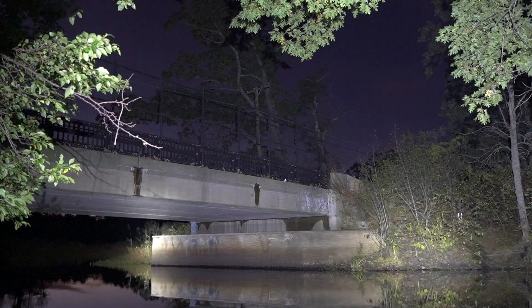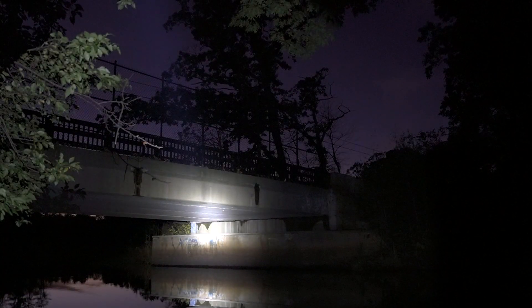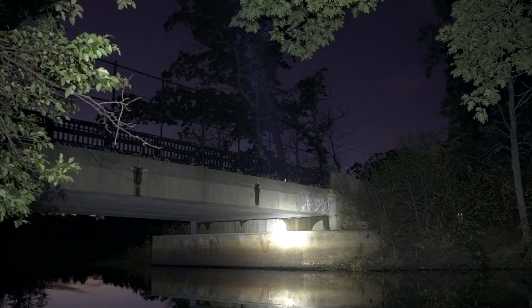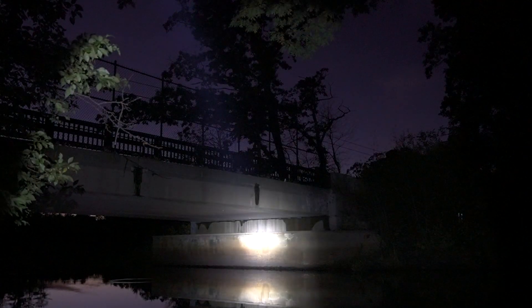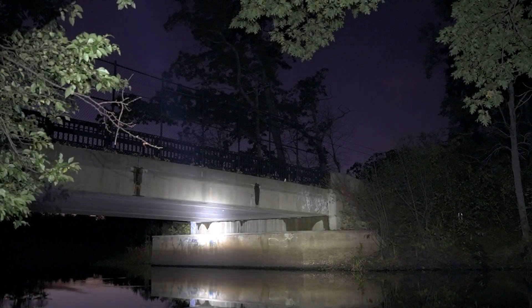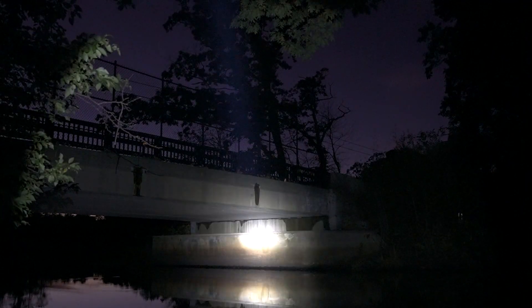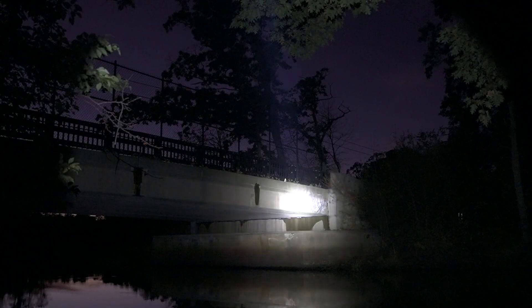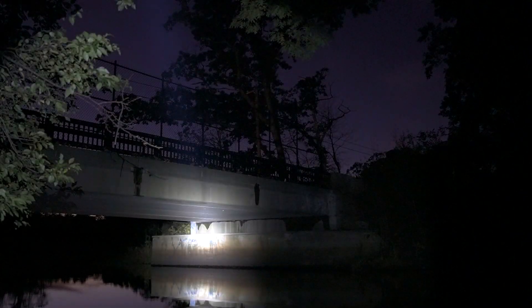Outside for some beam shots: lumens — pretty impressive. Candela — nice and punchy. Candela and lumens side by side, but the lumens drop off while the candela keeps on punching. Hard to say which you'd prefer — both are pretty cool. But at the same time, I've got plenty of runtime left with the candela, while the lumens are sitting here resting, waiting to recover.